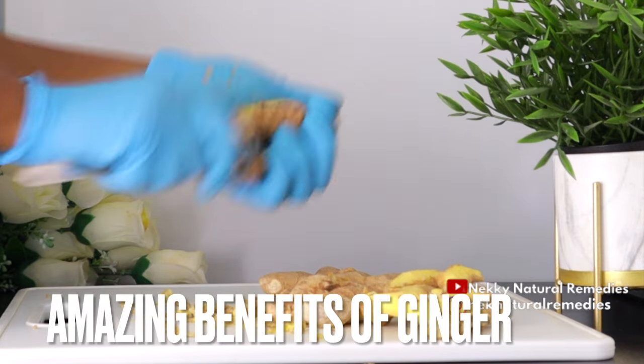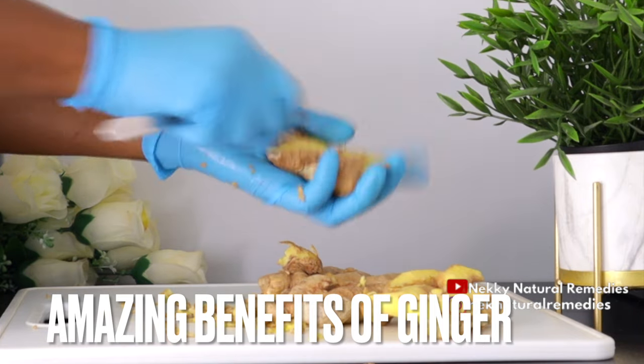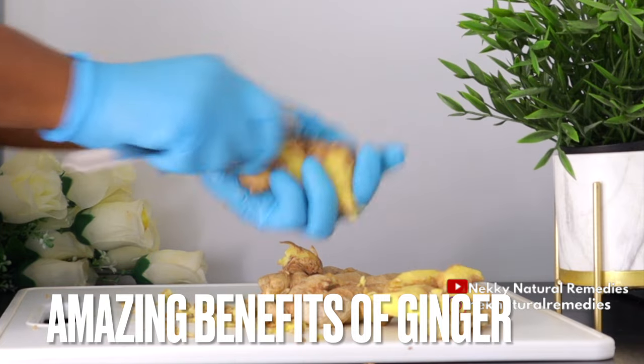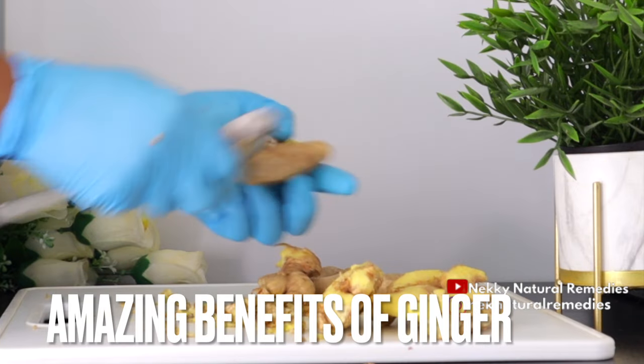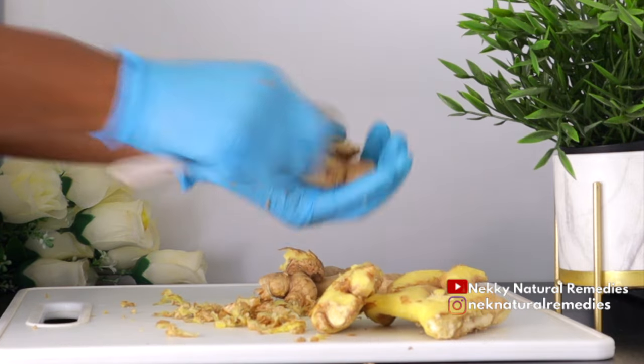Ginger has lots of benefits for our body. It helps speed up the digestion process and empty your stomach more quickly. Someone with digestive issues such as indigestion, ulcers, constipation, and IBS might find relief by adding it into their regular diet.